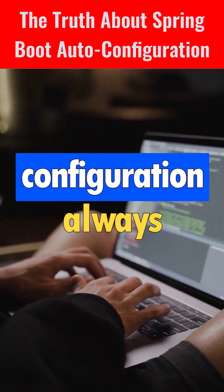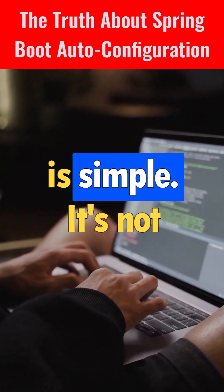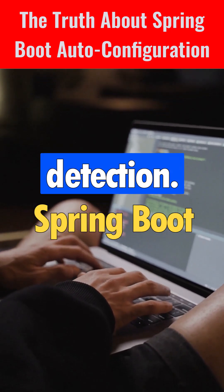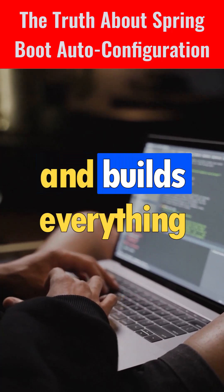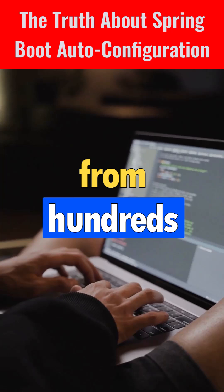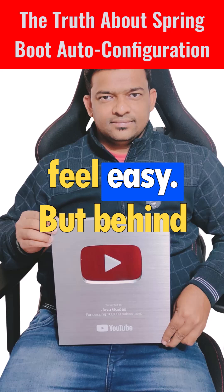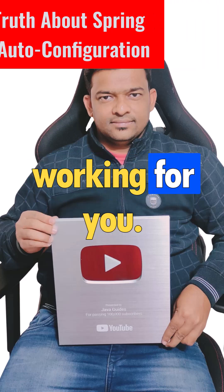Your configuration always wins. So the truth about auto configuration is simple: it's not magic, it's smart detection. Spring Boot reads your dependencies, checks conditions, and builds everything automatically, saving you from hundreds of lines of setup code. Auto configuration makes Spring Boot feel easy, but behind that simplicity is a very powerful decision engine working for you.